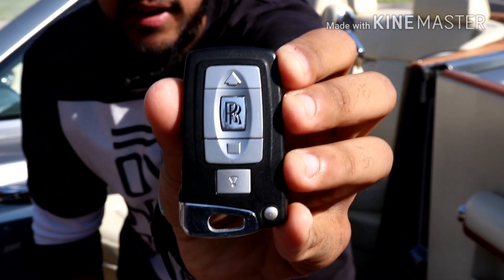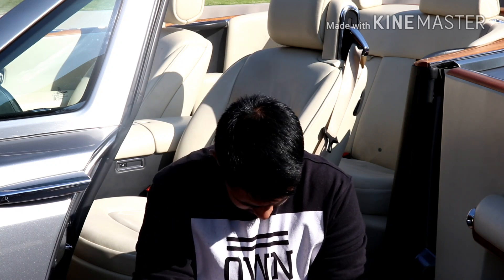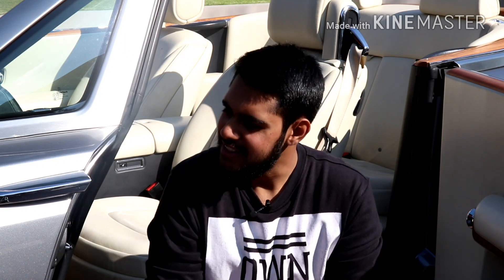That brings me to the final thing I don't really like about this car — look at this key. Let me get a close-up for you. It doesn't look bad, looks pretty good. But if you look at the picture I'm going to insert right now, it's almost exactly the same as the old shape BMW 7 Series key. The newer Phantoms also have a similar key. Come on — why do you have to be reminded of a BMW every time you go to park or insert the key?